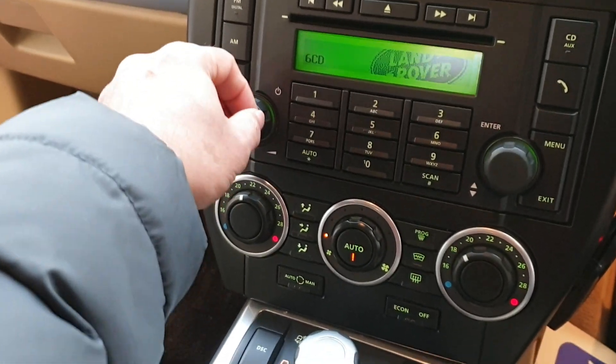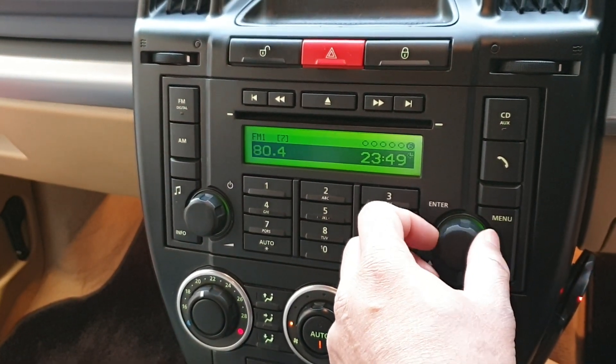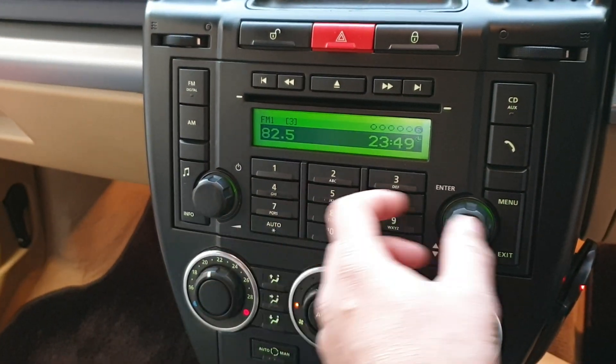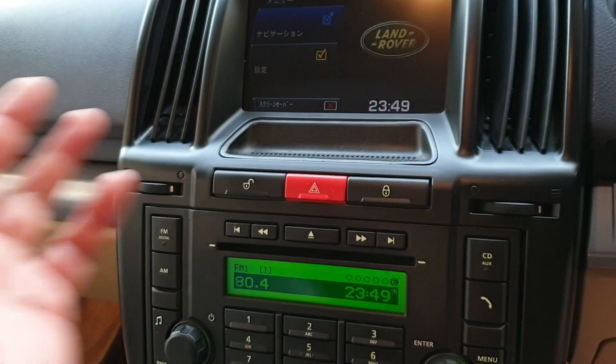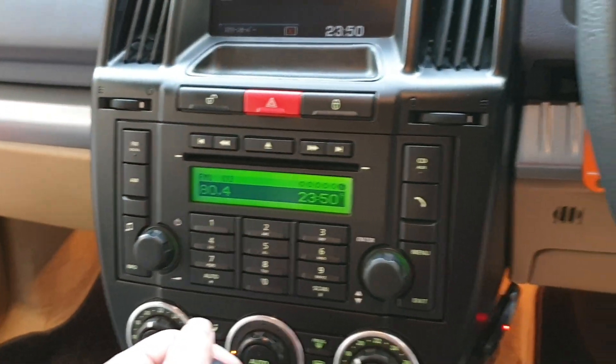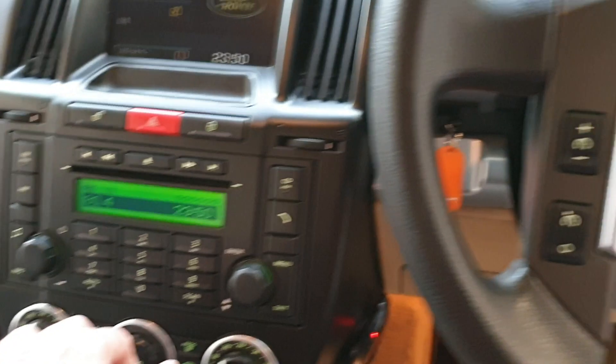It has full climate control, CD player, central locking — it's got everything that comes with a Land Rover. I'll show you the engine as well.